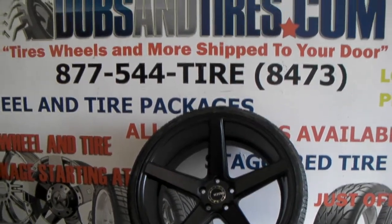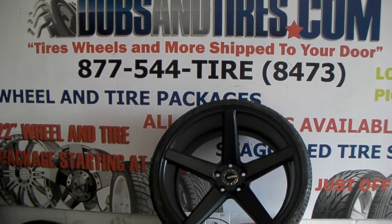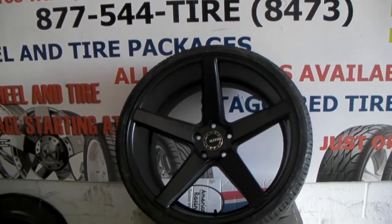It's your boy KB from Dubs and Tires TV at dubsandtires.com, where tires and wheels are all shipped to your door. Right now we're looking at the KMC KM685 District.